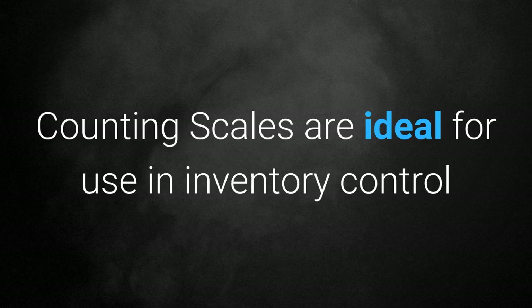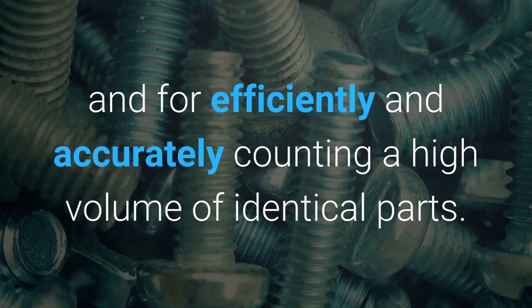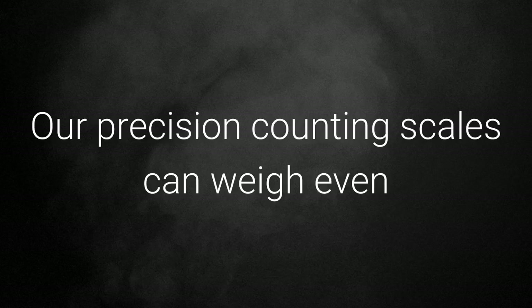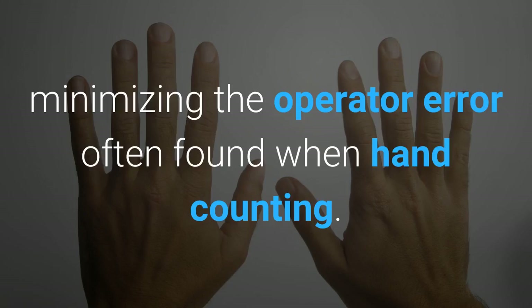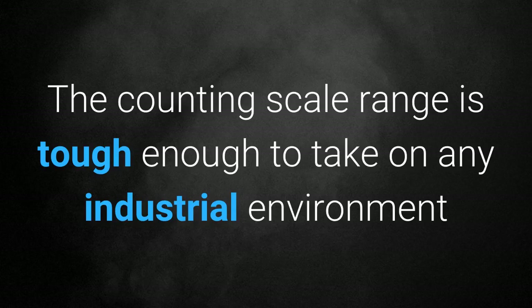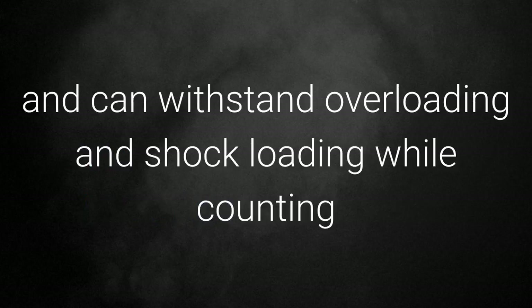Counting scales: counting scales are ideal for use in inventory control and for efficiently and accurately counting a high volume of identical parts. Our precision counting scales can weigh even the lightest parts with an accuracy of over 99%, minimizing the operator error often found when hand counting. The counting scale range is tough enough to take on any industrial environment and can withstand overloading and shock loading while counting quickly and accurately.